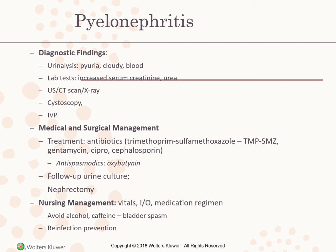Medical and surgical management includes treatment with antibiotics, usually TMP-SMZ (trimethoprim-sulfamethoxazole), or gentamicin, ciprofloxacin, or cephalosporin. Also antispasmodics and oxybutynin. Follow-up urine culture is done. A nephrectomy may be needed. Nursing management includes vital signs, I&Os, medication regimen, and teaching the patient to avoid alcohol and caffeine, which cause bladder spasms, and to prevent reinfection.